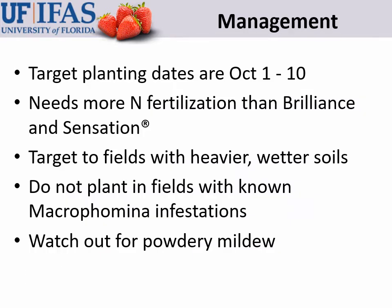Here's how I would summarize the management recommendations for Florida Medallion. First, I suggest targeting planting dates earlier in the planting period — from October 1st to 10th. Because of the compact plant, you can plant this variety fairly early without overgrowing it. Second, this variety needs more nitrogen fertilization and possibly more total fertilization for all nutrients than Brilliance and Sensation. Third, target this variety to fields with heavier or wetter soils, as the plant needs to be pushed a little more, which may be difficult on really dry non-organic soils. Do not plant in fields with known Macrophomina or charcoal rot infestations, and watch out for powdery mildew as well.